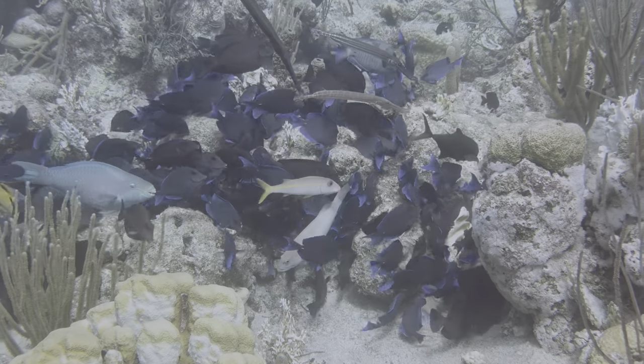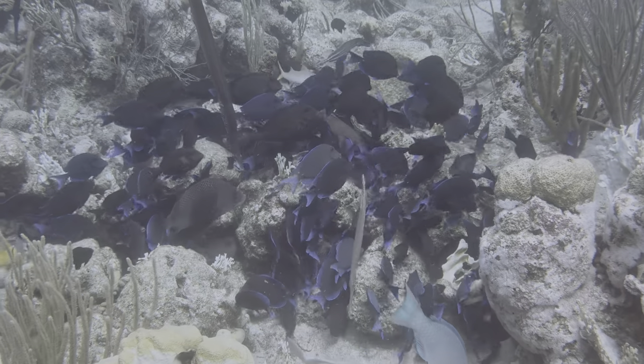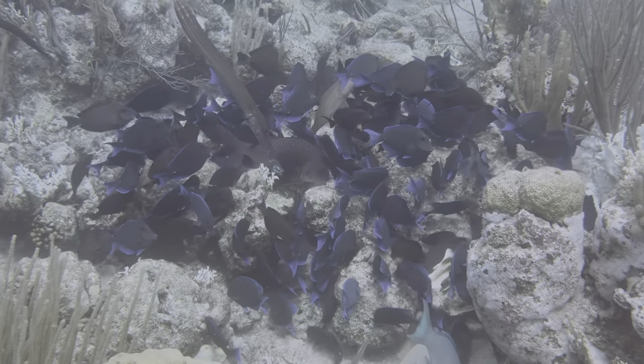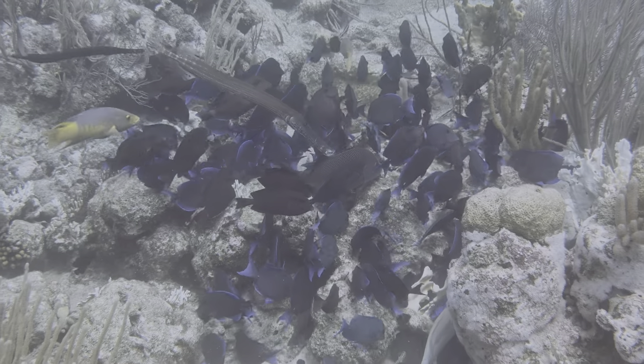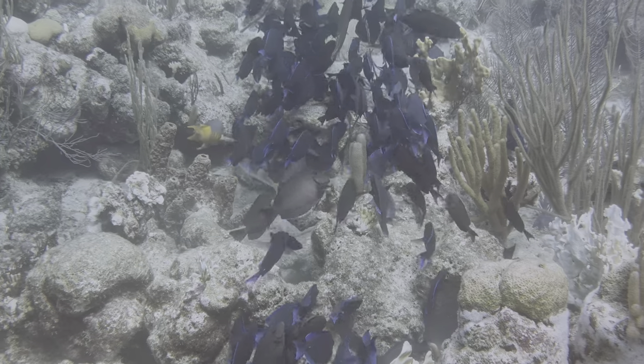YouTube videos are like algae on the reef, insofar as there are a lot of both. We're grateful you stopped by to munch on ours. If you're interested in seeing more, consider subscribing to the Tropic Lens channel. We would like that very much. Thanks.